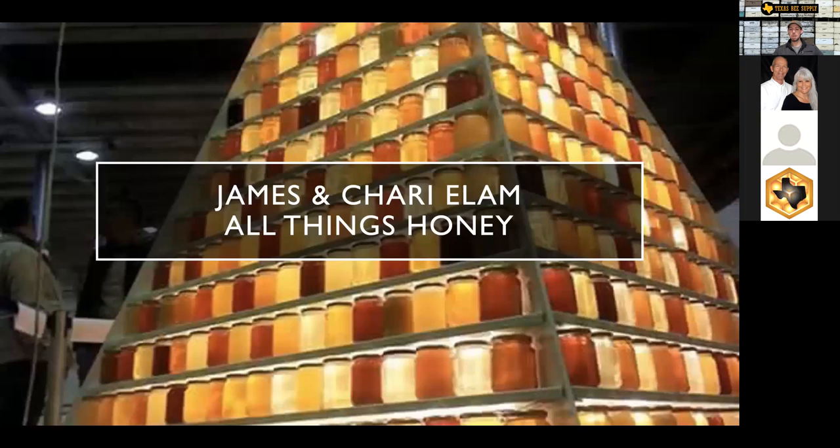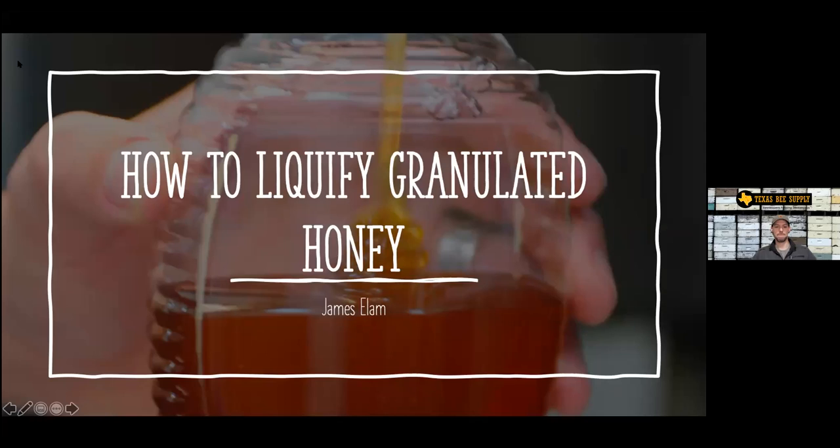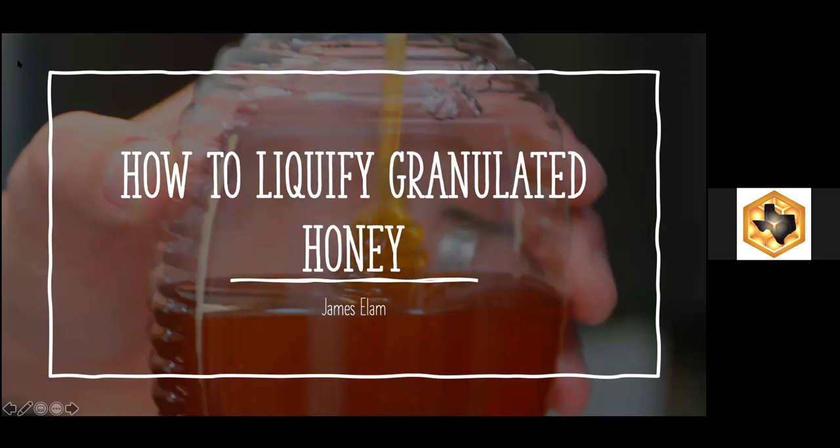James and Sherry are going to come on and talk about liquefying honey and bottling honey for the winter months, and then I'm going to jump over and start answering questions as they roll in. January is kind of the unofficial official start to the bee season — I know it's January and it's still cold, but the queen starts laying. So January is going to be a really big month. James, I like the part about queens getting started in January. January is my favorite month of the year in beekeeping.